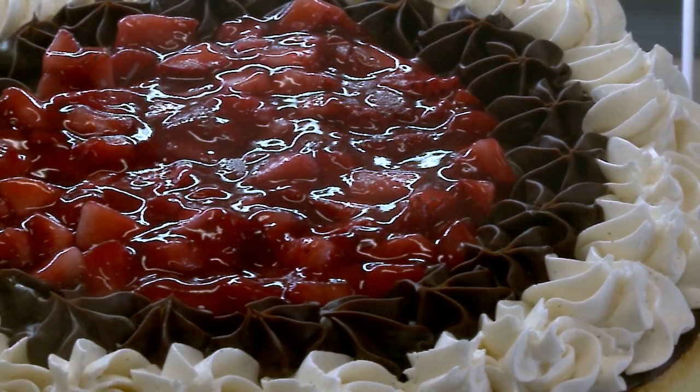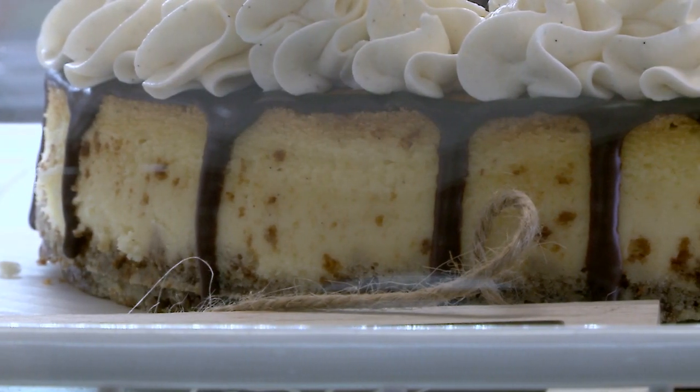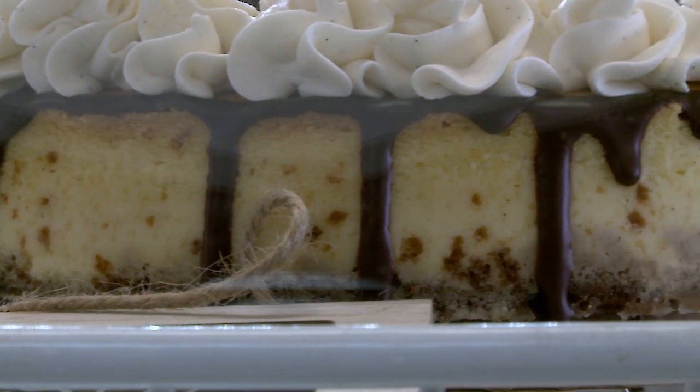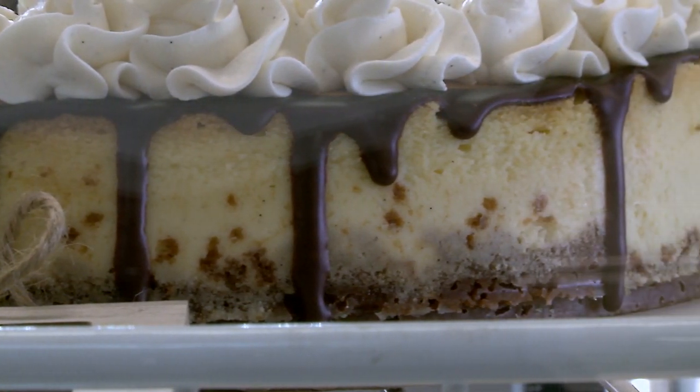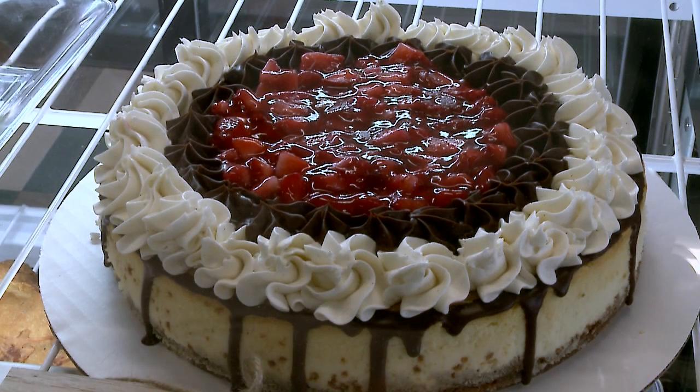Our cheesecakes are actual New York-style cheesecake. One nine-inch cheesecake has three and a half pounds of cream cheese in it. And then it has butter, sugar, flour, vanilla, and sour cream. We put a lot of effort and a lot of time into them so that when you bite into it, it's that silky smooth taste that you want.